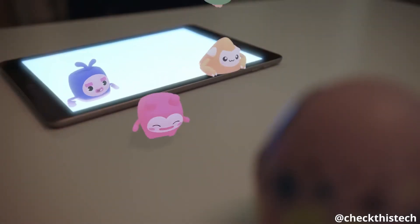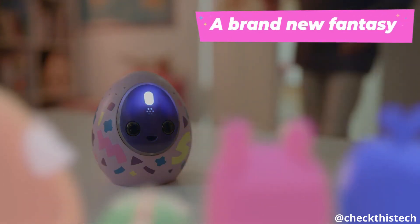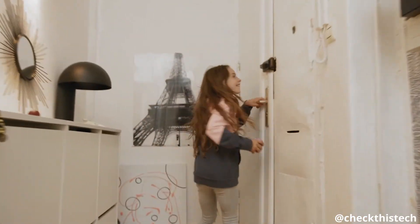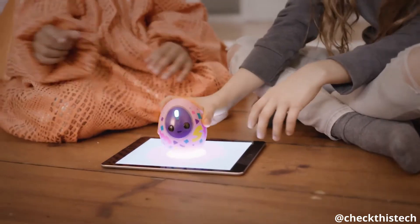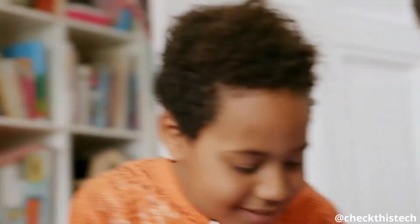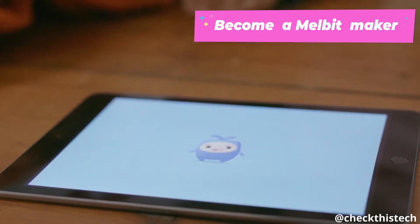Meet the Melbets and the Melbets Pod — a tech toy with sensors that communicates with your mobile device. With the Pod, you can catch and grow your very own collection of Melbets and so much more.